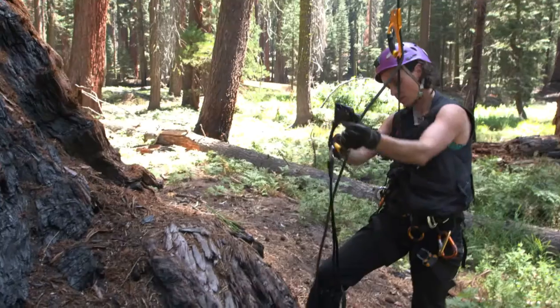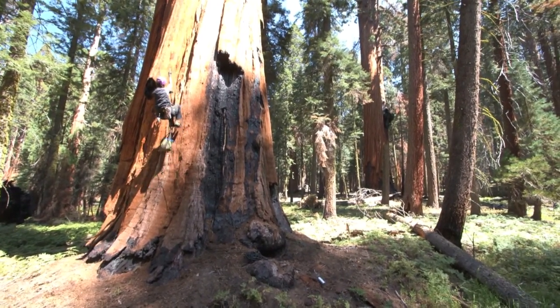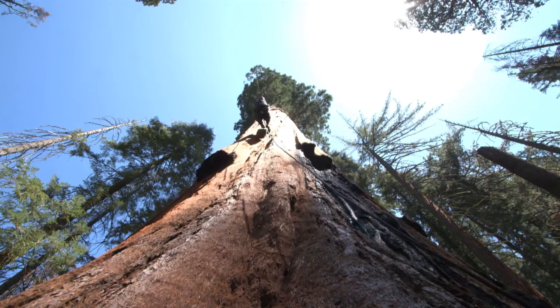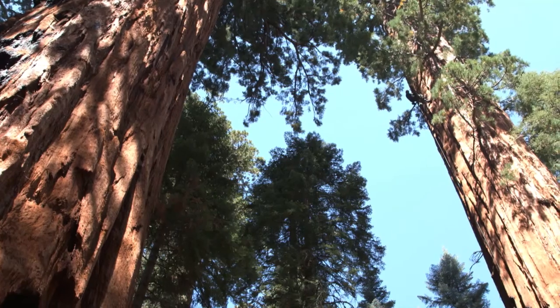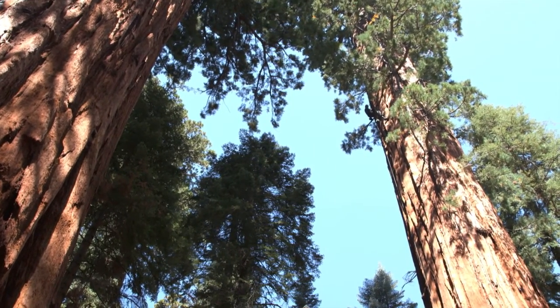At noon, Ambrose's colleague Wendy Baxter makes her way up another giant sequoia. Giant sequoias are just such special trees. They've been able to persist and live in this exact place, maybe for thousands of years. Some of them live to be 3,000 years old. Over the course of their long lives, they can grow as tall as a 30-story building.